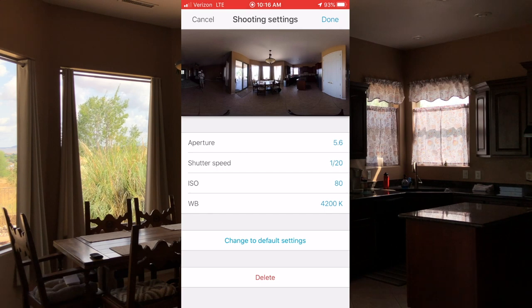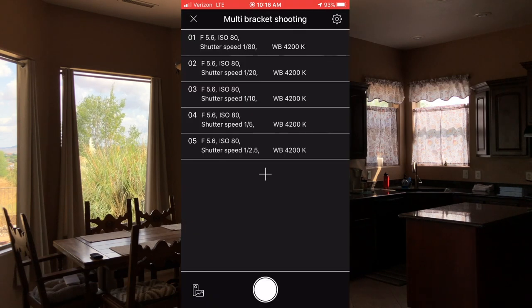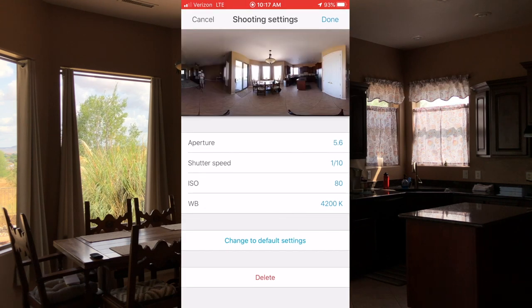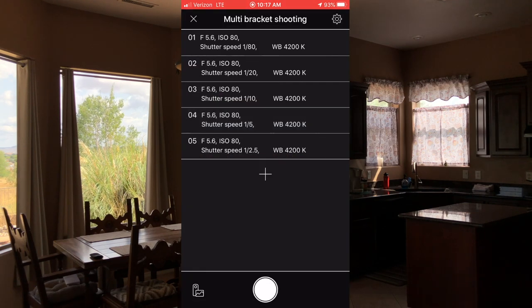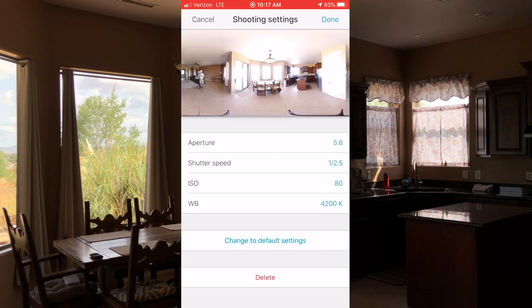The next exposure is at 1/20th of a second — a little longer exposure allows more light in, so we're not getting all the detail out of the windows but the overall room is brightening up. Then at 1/10th of a second — definitely something you wouldn't want to hand-hold. The 360 is also picking me up in the frame; I'll hide behind a wall after so I don't show up in the shot. At 1/5th of a second it's really bringing everything up — the windows are blown out but we're seeing into the kitchen and living room. At almost a half second the windows are completely blown out but areas that were dark in the first shot are now well exposed.